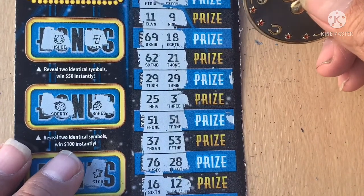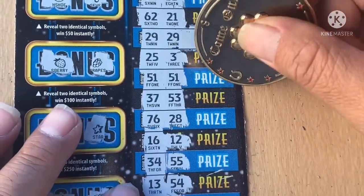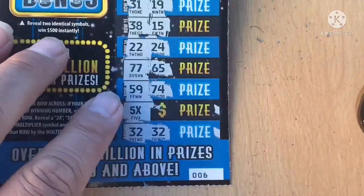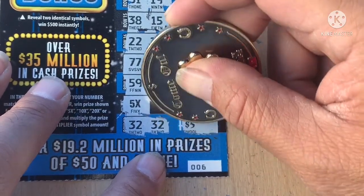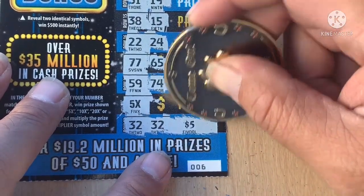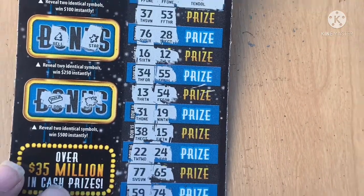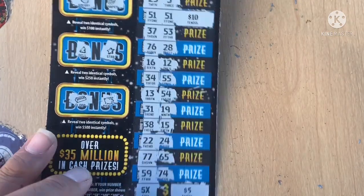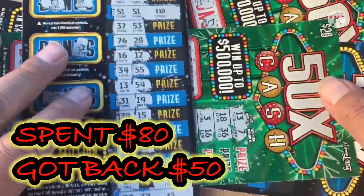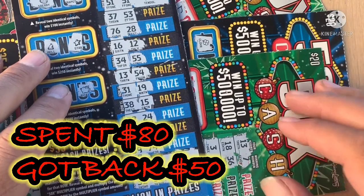Let's see what we got. Starting off with number 29 — nice, $10. $20. $25, $25 — not $35, but still, a win is a win. So that would be $25, so this is a $50 win. Awesome! Last ticket — save. Out of an $80 session, I got $50 back.